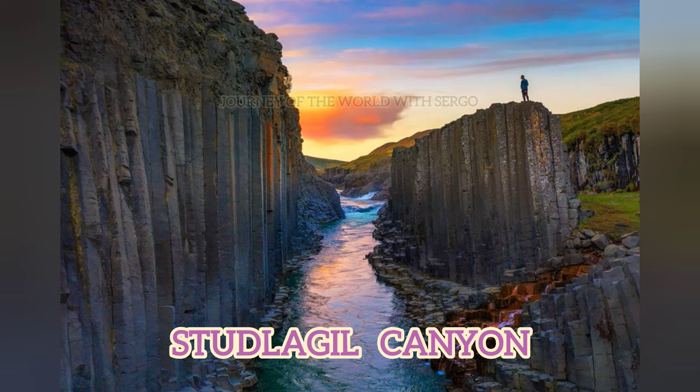The Vatnajökull Glacier was close to where the river originated. The Jökulsá took a very long time to complete its course in Stuðlagil Canyon. Icelanders commonly refer to Jökulsá as Jökla, which literally means a glacier.